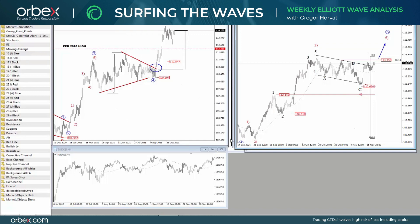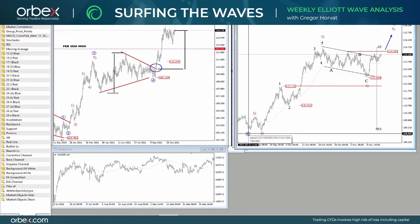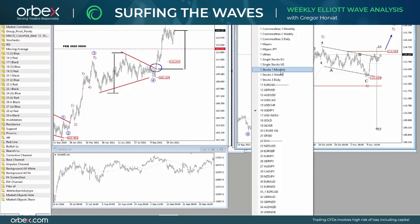But keep in mind that this could then be a final leg of an impulse when tracking or looking at the whole price action back from September 15th.